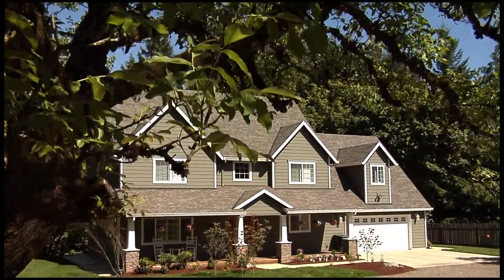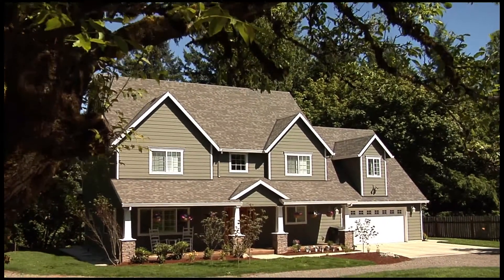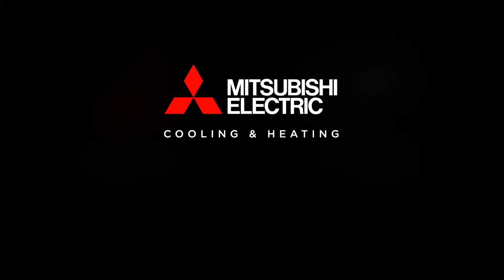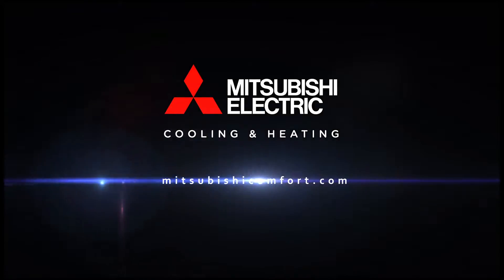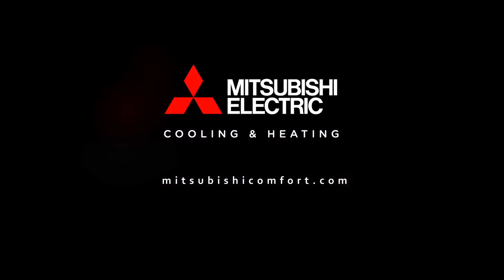For the perfect year-round zone comfort solution, trust the top choice of contractors nationwide — Mitsubishi Electric cooling and heating. Please see our video series explaining single and multi-zone solutions, or visit us online at MitsubishiComfort.com to learn more. Mitsubishi Electric cooling and heating: the future of home comfort.